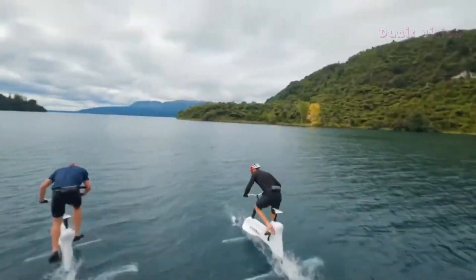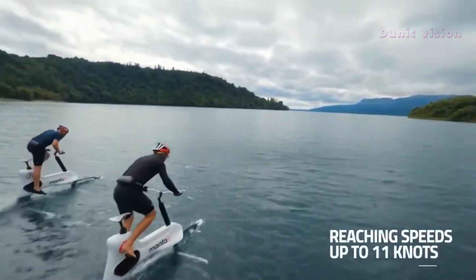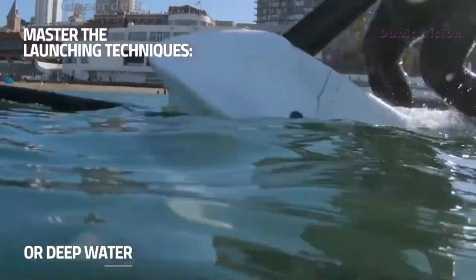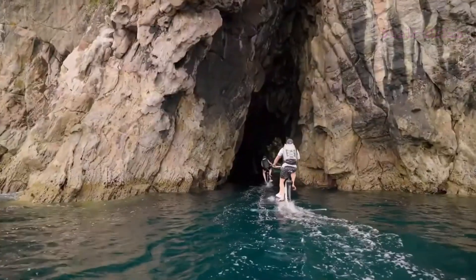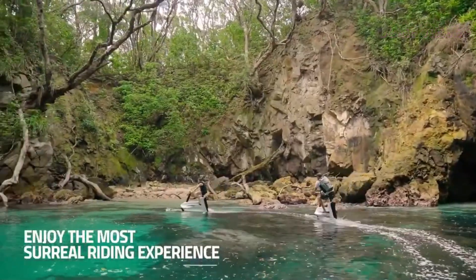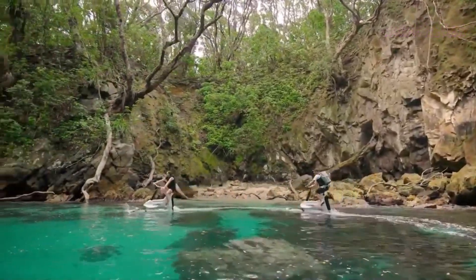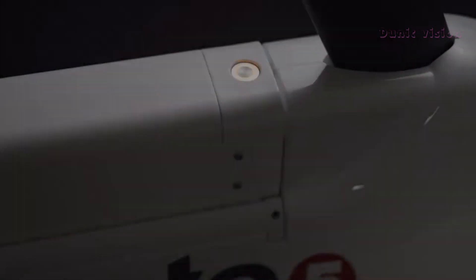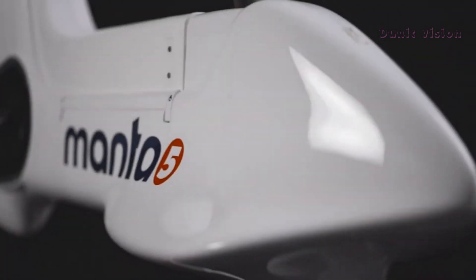The bike is easy to assemble, transport, and operate, making it accessible for a wide range of users. Whether you're looking for an exciting way to stay active or simply want to explore the water like never before, the Hydrofoiler XE-1 offers a unique blend of sport and innovation. Perfect for adventure seekers and fitness enthusiasts alike, it redefines what's possible in aquatic recreation.